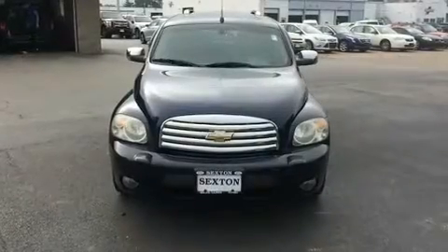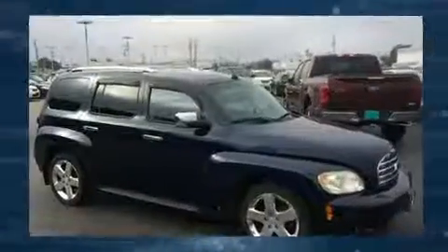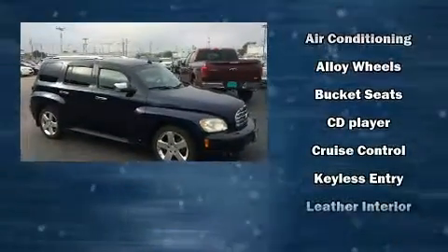Come test drive this 2007 Chevrolet HHR. It features a front-wheel drive platform, an automatic transmission, and a 2.4-liter four-cylinder engine.